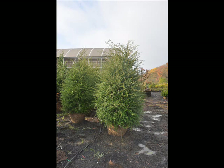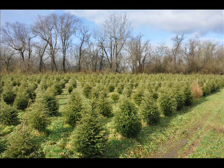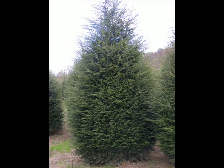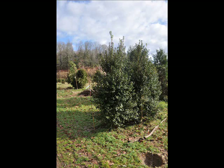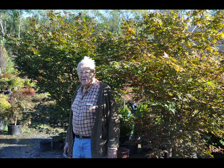We also have forsythia, common lilacs, Japanese lilacs, and Peking lilacs. We have nineberry, ninebark, and things such as Russian olive, which some people consider invasive. But we do sell a wide range of trees and shrubs, including winterberry holly. Give us a call at 215-651-8329 — we do deliver and plant.